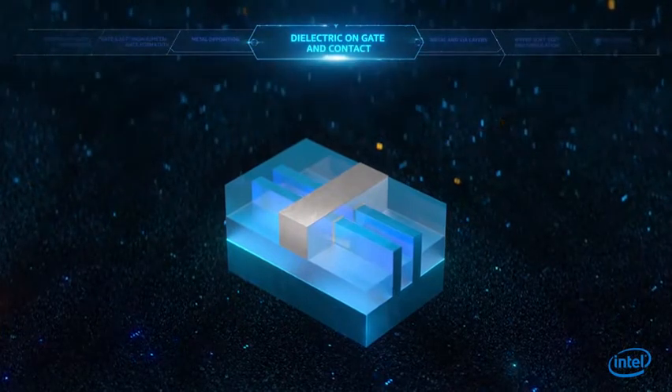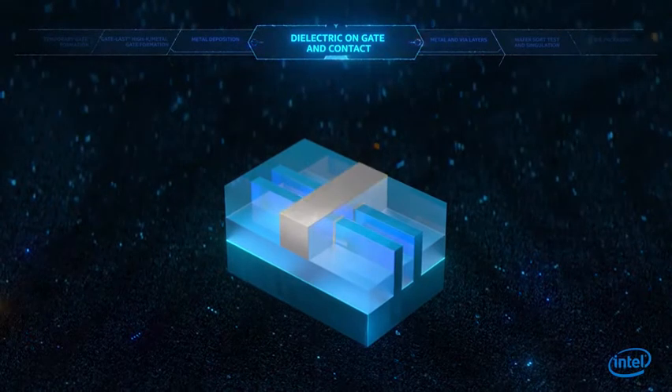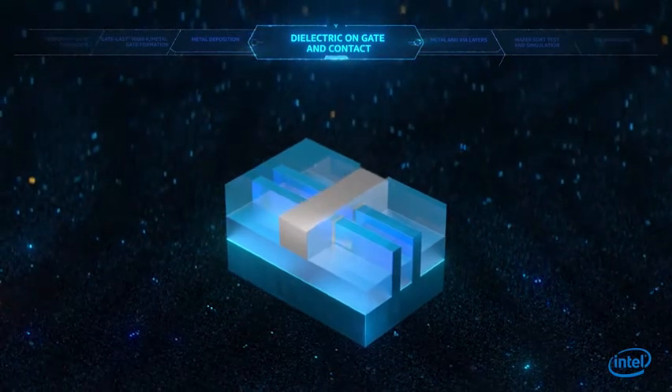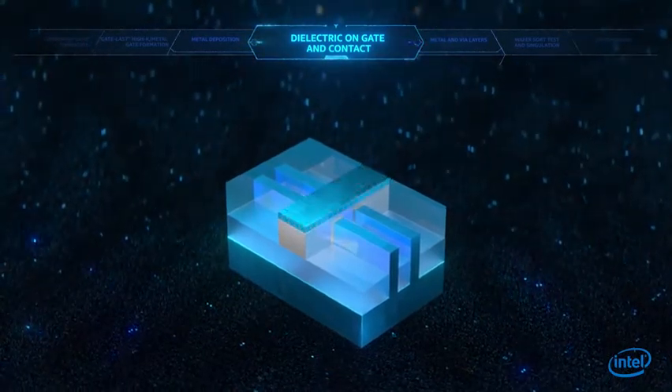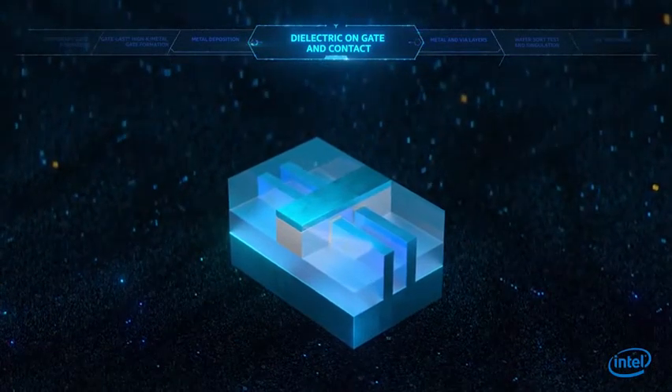Another invention moves the transistor contact directly over the active gate. To accomplish this, the gate material is recessed and then filled with insulating dielectric material to prevent the creation of a short circuit.